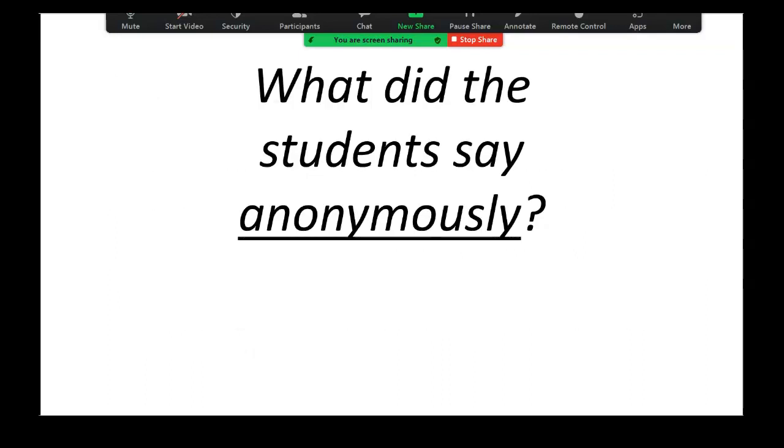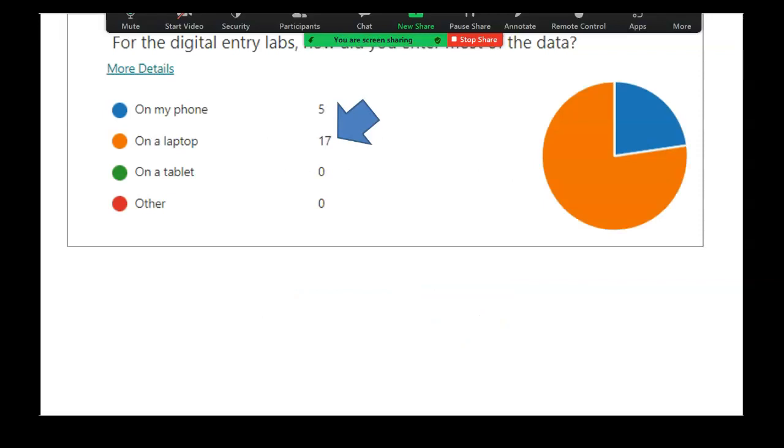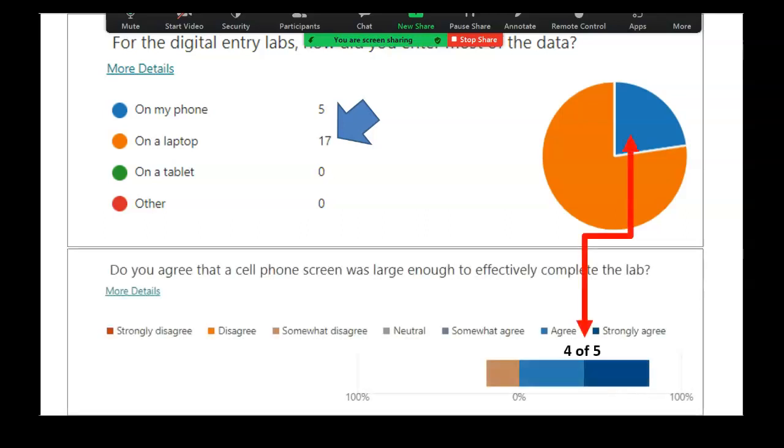But what did the students say when we asked them anonymously? I got ethics board approval and conducted a small-scale study at the end of the course, incentivized with a little bonus grade. We had 30 students, of which 22 completed this portion — a 73% response rate. The first question was: for the digital labs, how did you actually do them? 17 of the students did it on their own personal laptops, and five did it on their phones. Of those who did it on their phones, 80% said it was sufficiently large to work with — which honestly, I would not want to complete these on a phone, but they were happy with the experience.